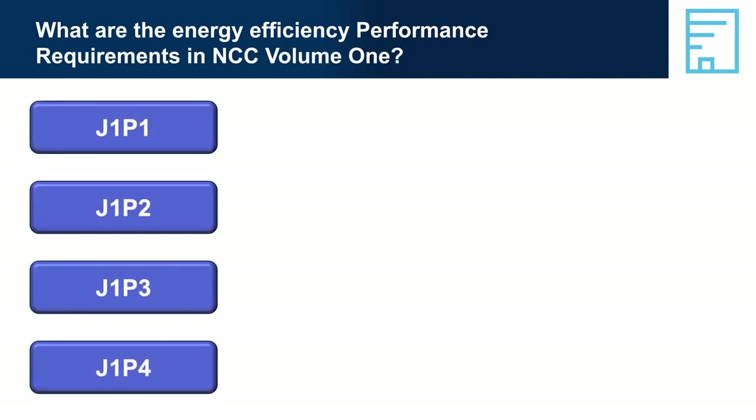What are the Energy Efficiency Performance Requirements in NCC Volume 1? The overall objectives of the performance requirements in Section J are to reduce energy consumption and peak energy demand, reduce greenhouse gas emissions, and improve occupant health and amenity.